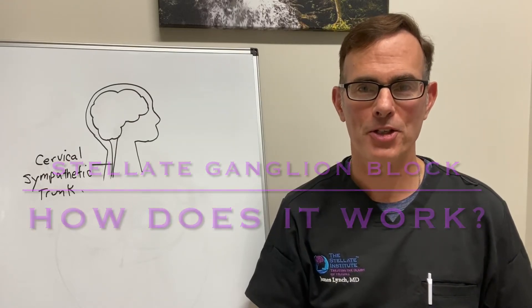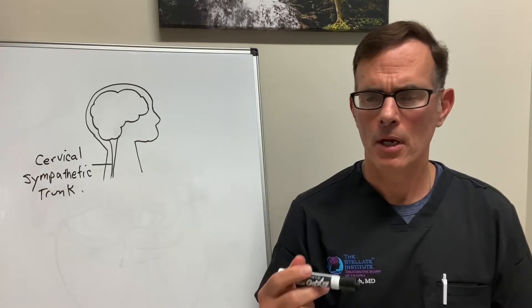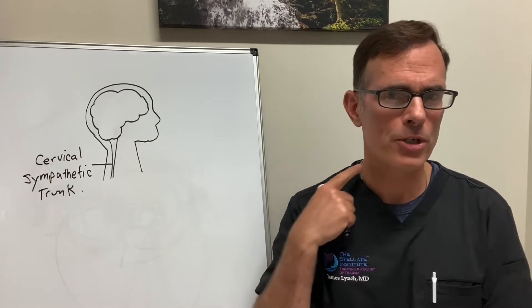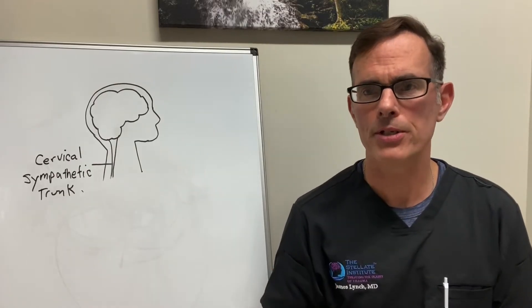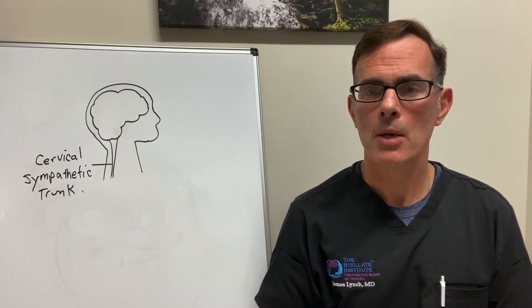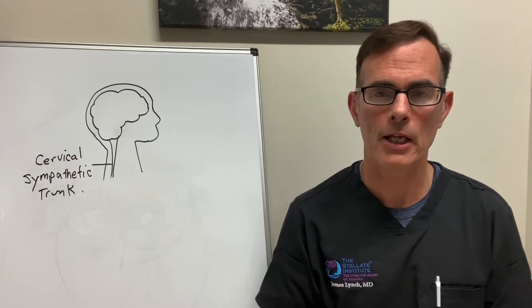Hi, I'm Dr. Jim Lynch from the Stellate Institute in Annapolis, Maryland. When people hear about something that sounds a little unusual — it's not a pill, it's not a therapy — what is this thing about a block, sticking a needle in the neck? It sounds a little crazy, and it did to me at first about 12 years ago when I first heard about this, but it's really a very simple biological explanation for how the stellate ganglion block works.